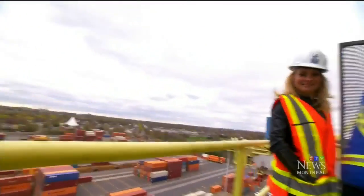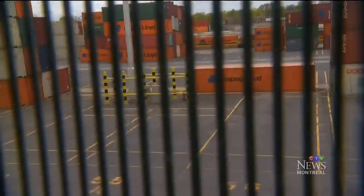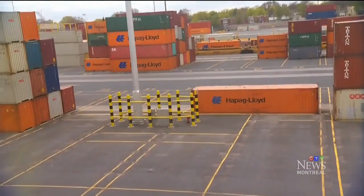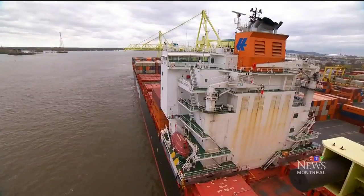Making it off-limits to outsiders. "This is our ride?" "Yes." "Oh my God." Twelve storeys higher, we're at the top of one of four giant cranes loading the Montreal Express.